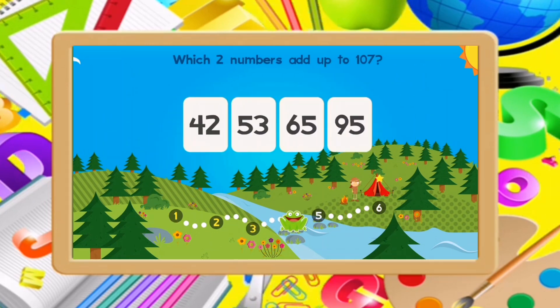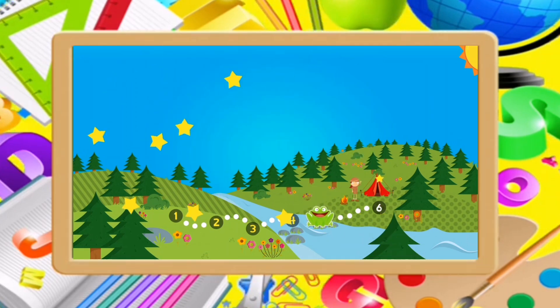Which two numbers add up to 107? 42, 65. Great!